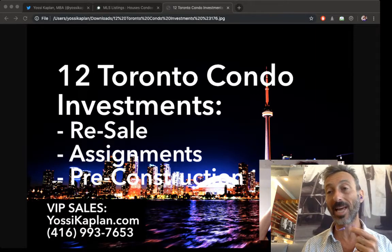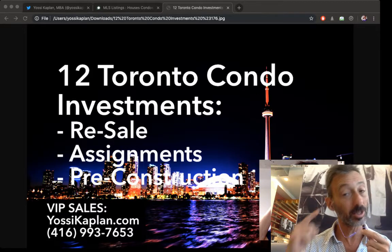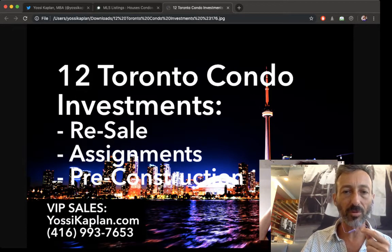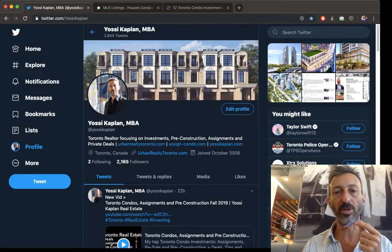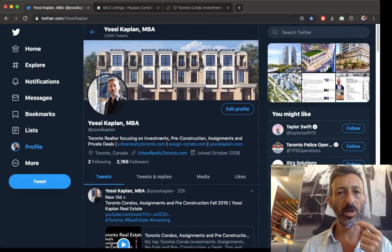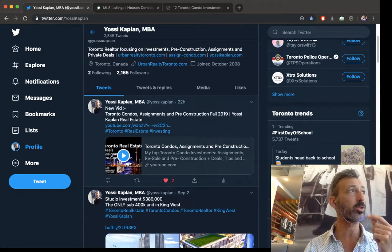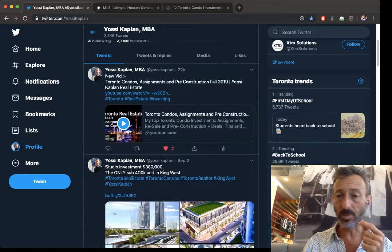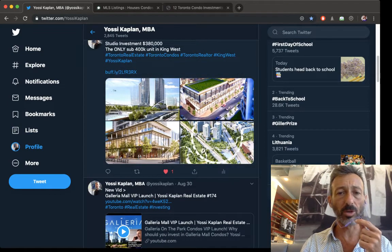I have a showing coming up in about 18 minutes, so this is going to be quick and I'm going to make this video live. I haven't prepared anything — I know what I'm going to show you and I'll open the pages as we go. I help people buy, sell, and invest in condos and income-generating properties. The Toronto real estate market is only going up — Canada is the best place in the world to live.